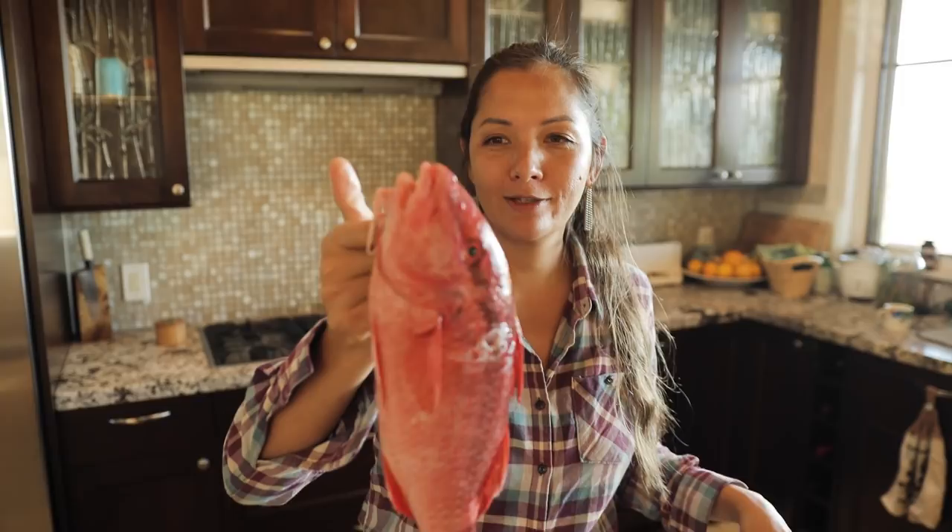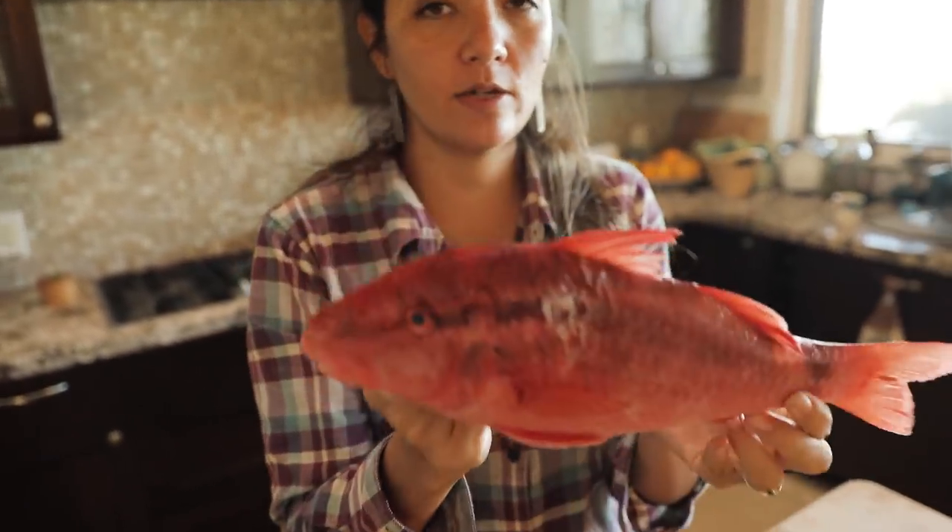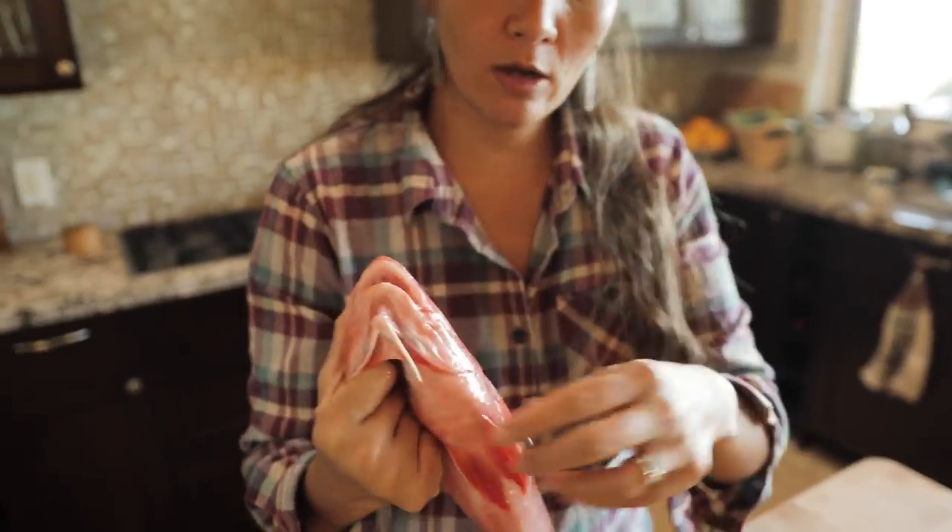Aloha, welcome back. Today we have a beautiful guest on our show and his name is Kumu. This is a Kumu, a beautiful pink goat fish.